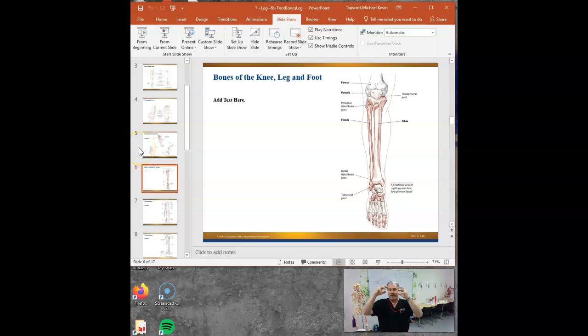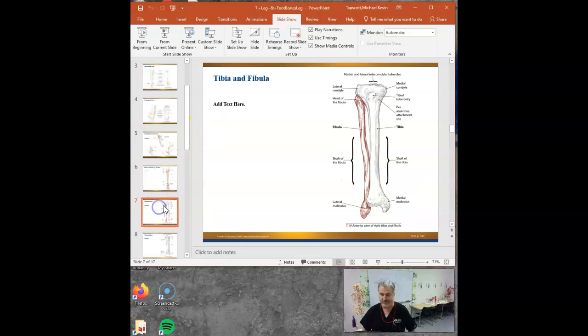So the malleoluses act as pulleys. They also create this nice little pocket that the talus sits in before the rest of the foot comes into play.